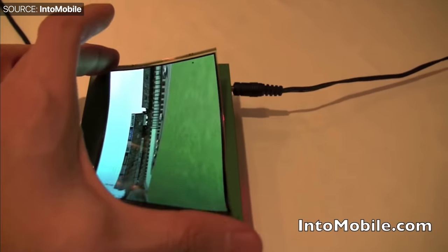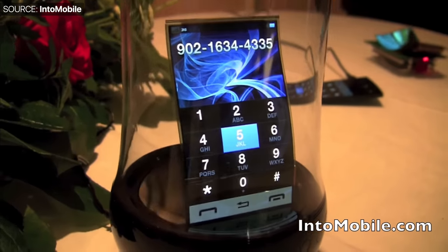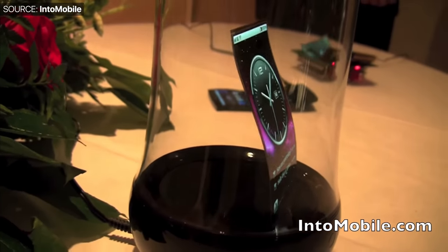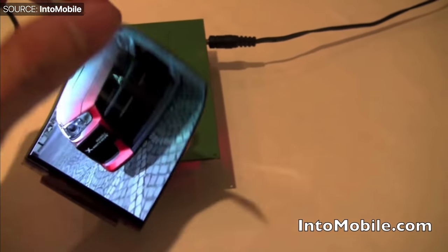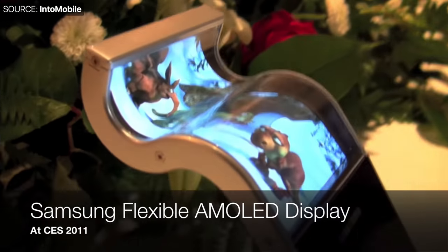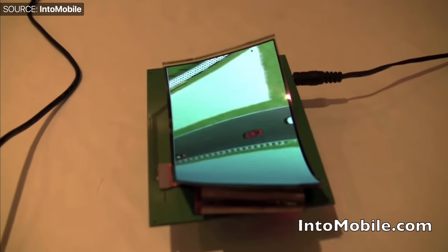In order for us to understand the Galaxy Fold, we need to go back and take a look at its development process. Back at CES in 2011, eight years ago, Samsung showed us something that looked completely from the future. They showed us OLED displays that could bend, twist, and flex in any shape or form you wanted. And this was back when displays were just a flat piece of glass — something that had never been done before.